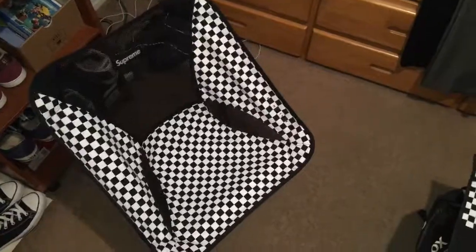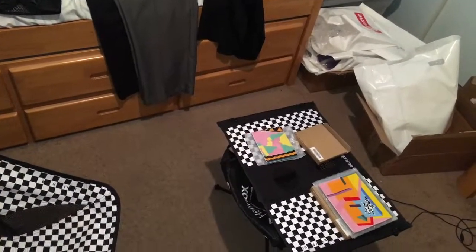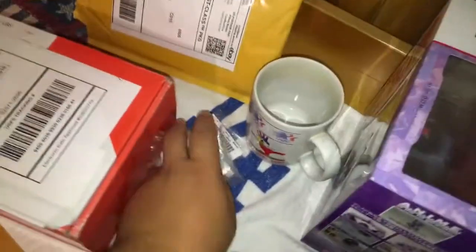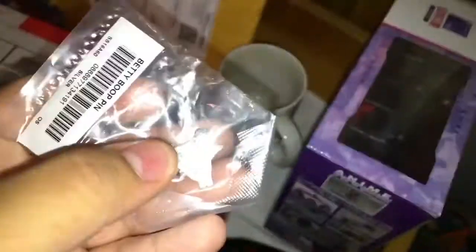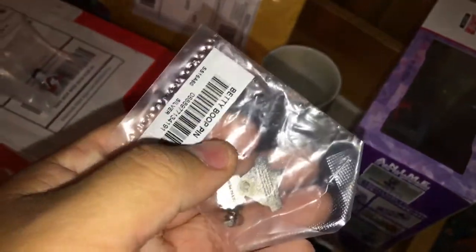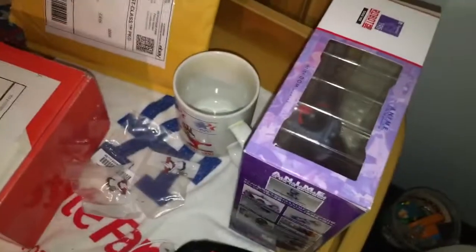Haven't bought much else lately. I did get two Supreme buddy boot pins — I've got one on my S logo right here, it's sick. One of them came broken so I'm waiting to hear back from the seller. The other one came a little bent from the back but it's good to go. That's about it — just waiting for the next drop. Hope you enjoyed the video, until next time, peace.